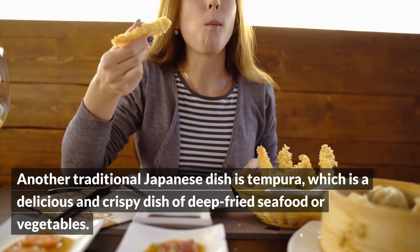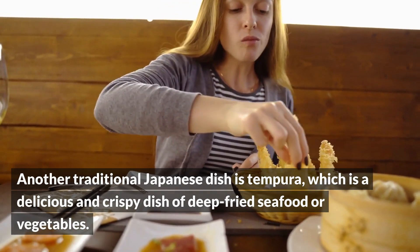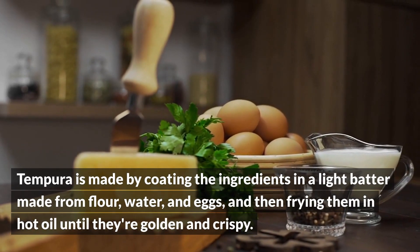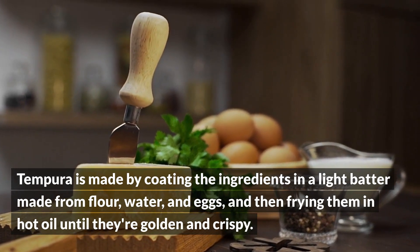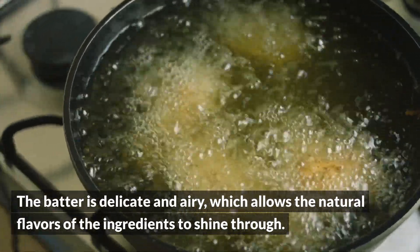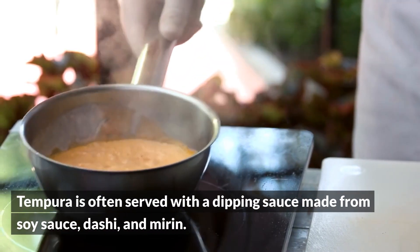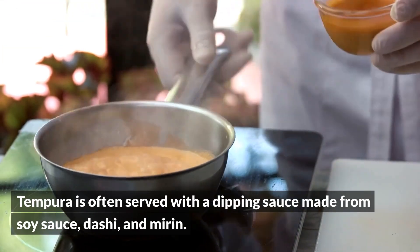Another traditional Japanese dish is tempura, which is a delicious and crispy dish of deep-fried seafood or vegetables. Tempura is made by coating the ingredients in a light batter made from flour, water, and eggs, and then frying them in hot oil until they're golden and crispy. The batter is delicate and airy, which allows the natural flavors of the ingredients to shine through. Tempura is often served with a dipping sauce made from soy sauce, dashi, and mirin.